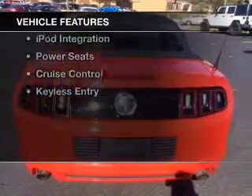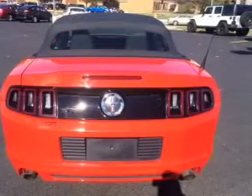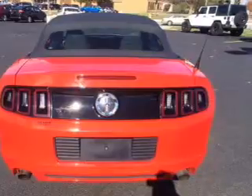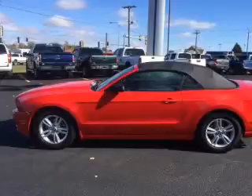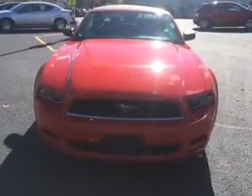The features include a power convertible top, electric trunk, digital audio input, steering wheel controls, aluminum rims, an adjustable tilt steering wheel, iPod integration, power seats, cruise control, and keyless entry.